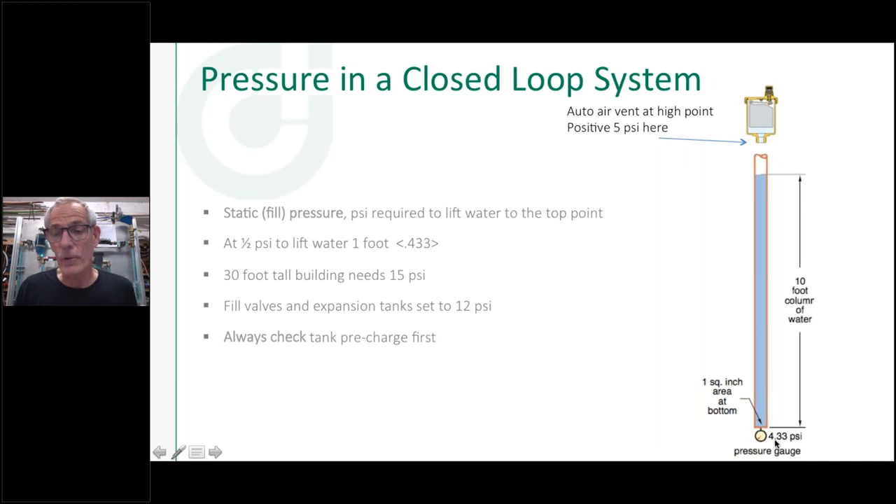If I've got a building that's 12 feet tall and I only put four pounds of pressure in, I'm going to have a big air gap across the whole top piping of that building — it's not the circulator pump that's going to push that air out. Rounding 0.433 to 0.5 psi per foot, you can do the math in your head: a 30-foot tall building needs 15 pounds of pressure to fill it up. In addition to filling the system, I'd like to have a positive 5 psi at the highest point in the system.